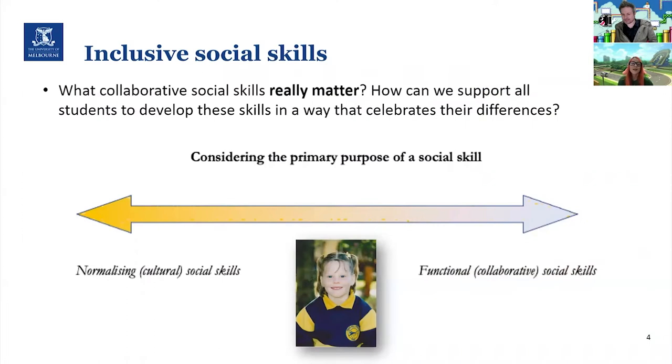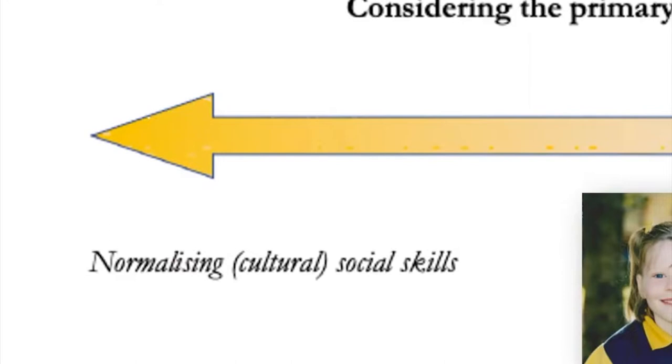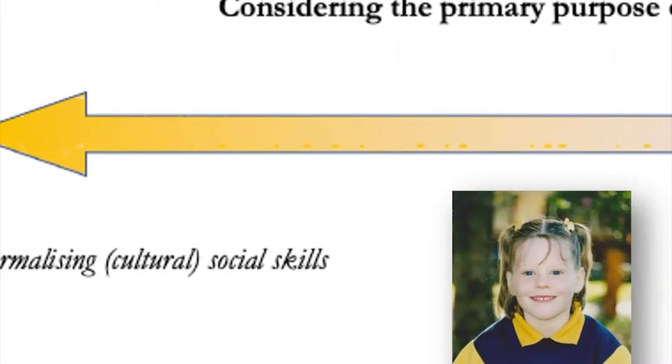When we think about social skills, we need to consider which social skills really matter and how we can support students to develop collaborative skills in a way that celebrates their differences and is comfortable for them. There are two main types of social skills. On the left there are the normalising social skills, which are influenced by social convention and culture.